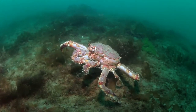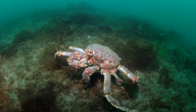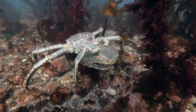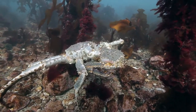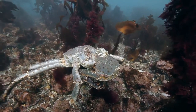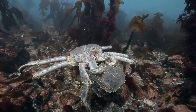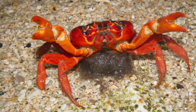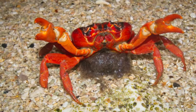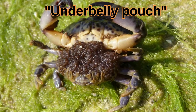The back pair of legs are so small that you can't see them, and they have evolved for sexual applications. The male will use his tiny rear legs to transfer sperm to the female, and the female will use her hidden rear legs to defend and care for the fertilized eggs that she carries in her underbelly pouch — kind of like a kangaroo.